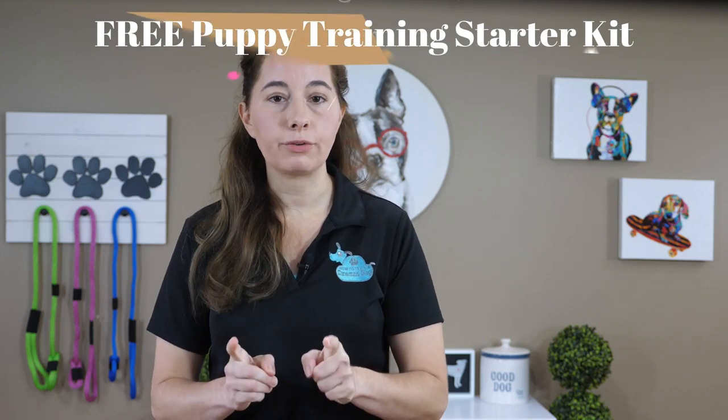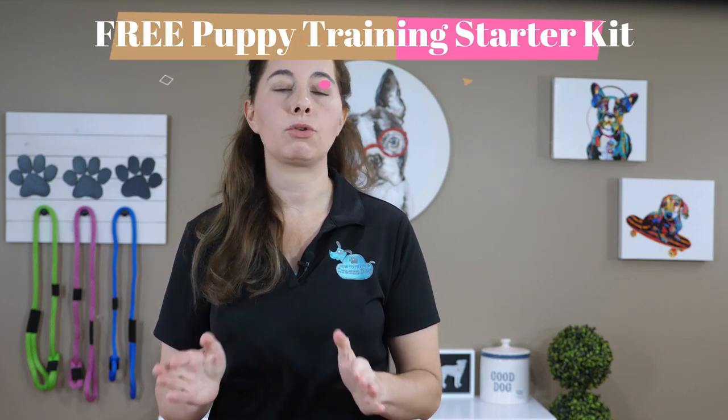Don't forget to check out my other videos on puppy training — you're going to learn a lot. Make sure you subscribe to my channel and don't forget to grab the free puppy training starter kit — remember the link is below. If you liked this video please let me know by hitting the like button, and share it with other new puppy owners so they can learn about crate training their puppy too. In the comments below, tell me: where do you keep your crate?